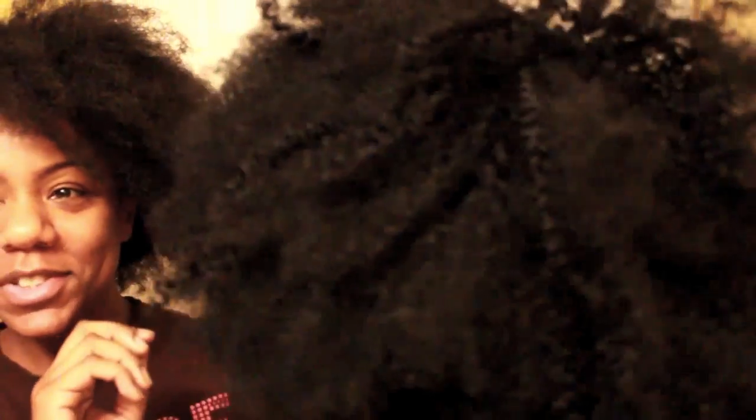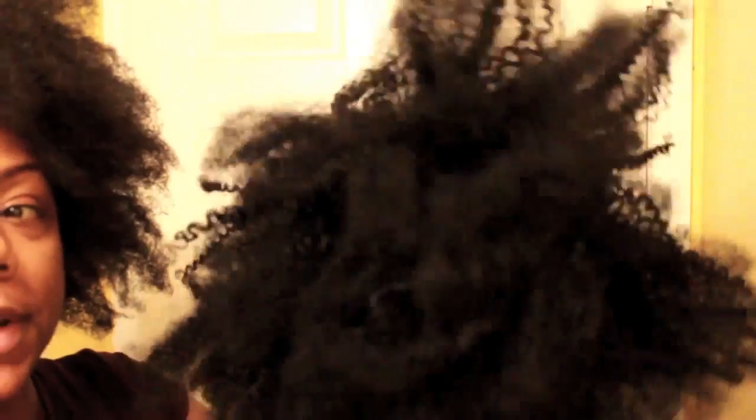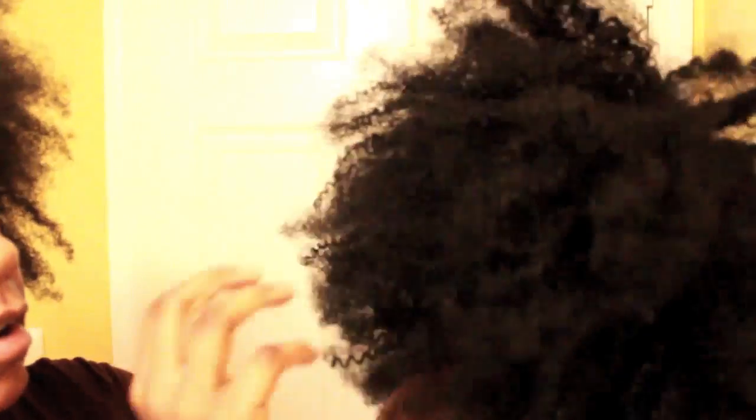I'm finally done making my u-part wig using the Private Stock Hair in Fro Natural, and this is what she's looking like. I did lightly separate the curls, and you can see that once you separate it, it takes on this awesome afro texture. I'm going to go ahead and rock this wig out for the next week or so and come back with a more thorough review, but I'm really excited about it so far — I'll be back!